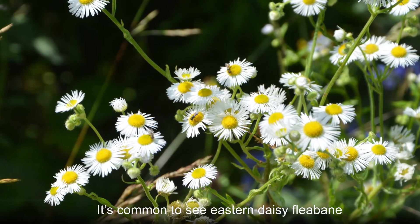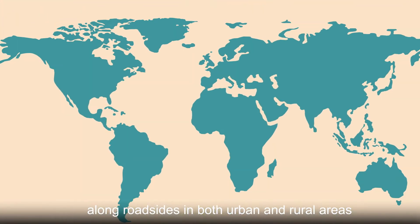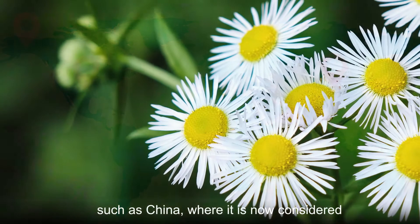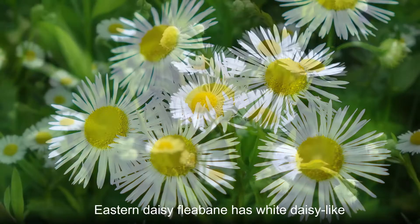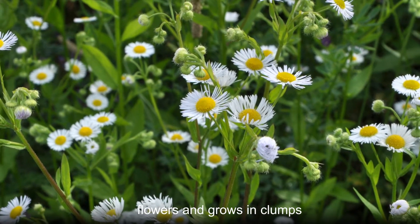It's common to see eastern daisy fleabane along roadsides in both urban and rural areas. It's native to the United States but has made its way to other countries such as China, where it is now considered a weed, as it spreads readily and crowds out native plants. Eastern daisy fleabane has white daisy-like flowers and grows in clumps.